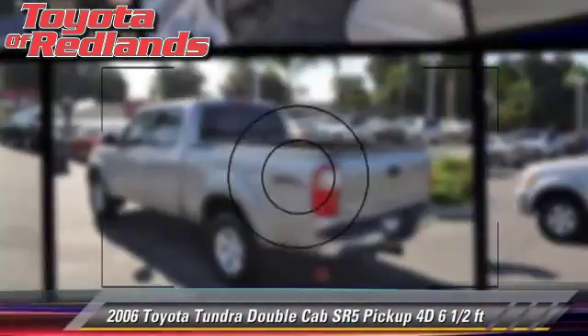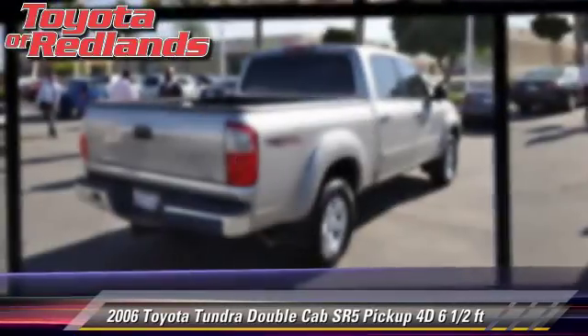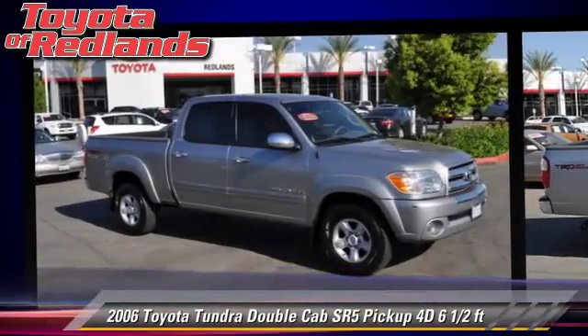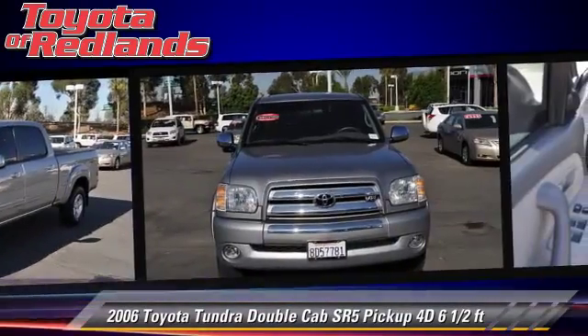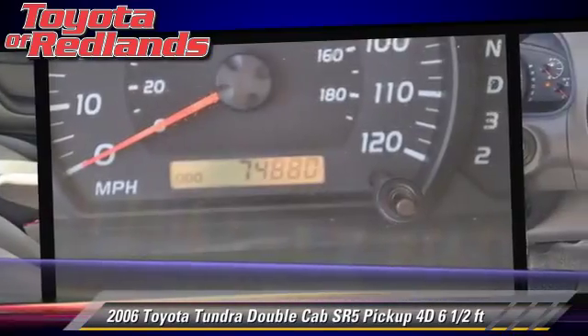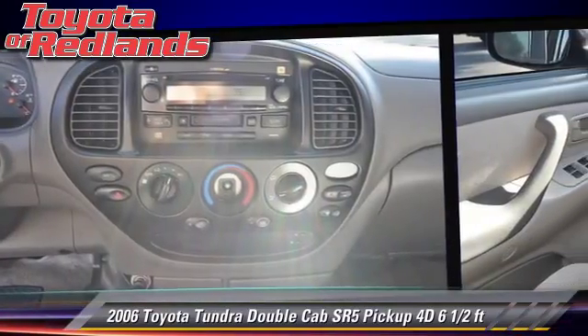The 2006 Toyota Tundra SR5. This is a double cab pickup truck with a six and a half foot bed, powered by a 4.7 liter V8 engine with an automatic transmission. This vehicle with fewer than 75,000 miles on the odometer gets up to 19 miles per gallon.